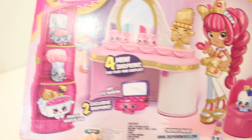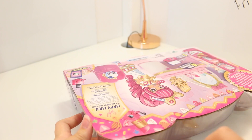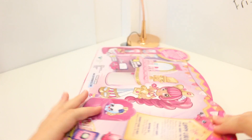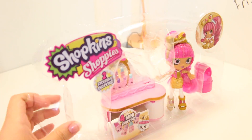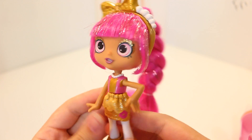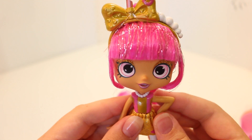So that's super cute. Let's just get this open. Okay, so here she is. This is Lippy Lulu and she is so pretty. I like how she's actually a tan Shoppie, because most of the Shoppie dolls come with very light skin, so I like how this is a bit of a change and she's very pretty.